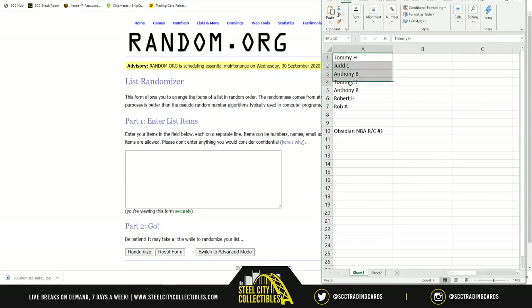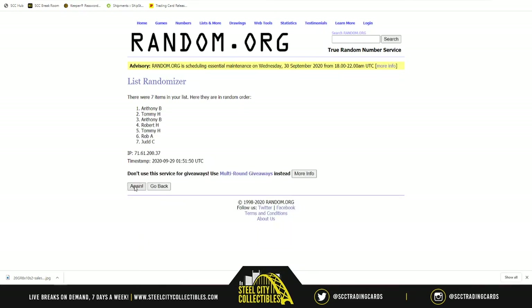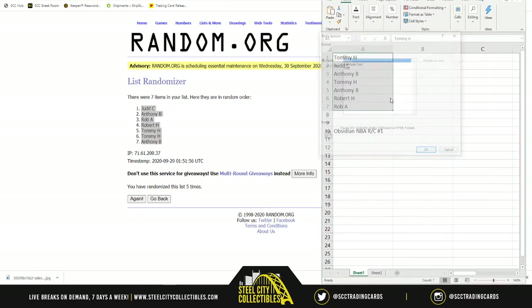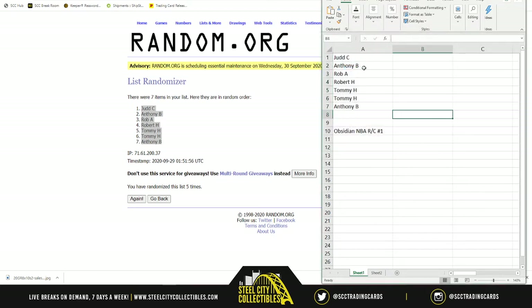We're going to grab these names real quick — only seven cards, it's not going to take very long. Randomizing five times: one, two, three, four, five. Judd C at one, Anthony at the bottom, everyone else in between. The order of the names isn't what's important — what matters is where the cards fall after we reveal and randomize those. So right now it's Judd, Anthony, Rob A, Robert, Tommy, then Anthony.